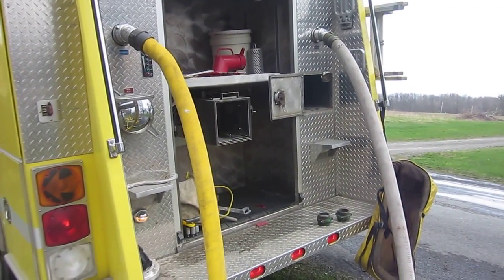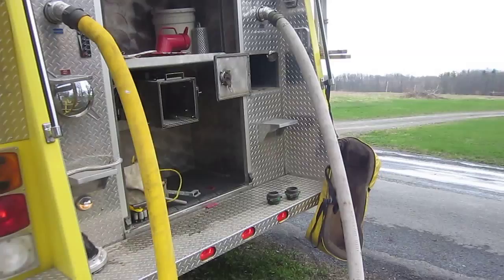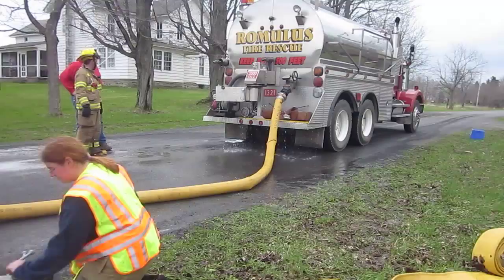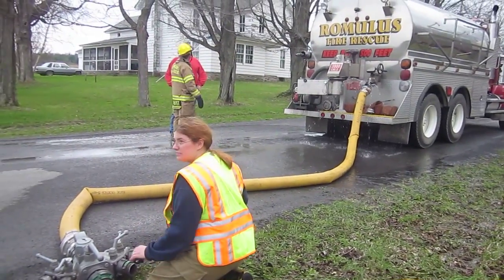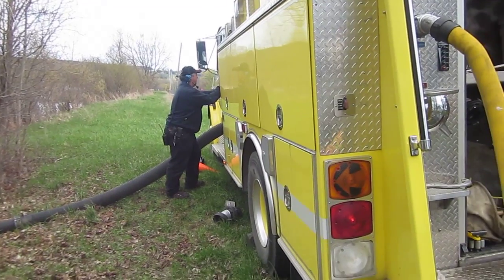So again, they're running three two-and-a-half inch lines feeding that manifold, and then running five inch in, doing a pretty good job of loading. We'll check back if they change it up at all and are able to get any more suction hose. We'll be right back.